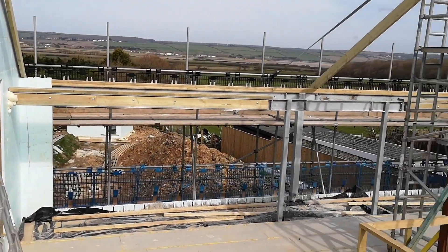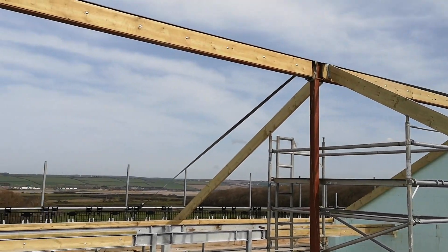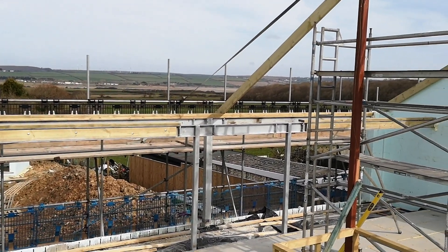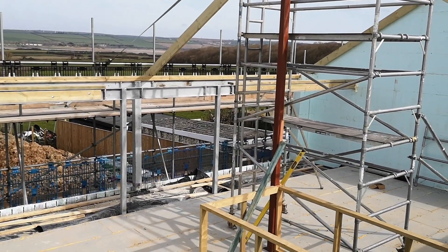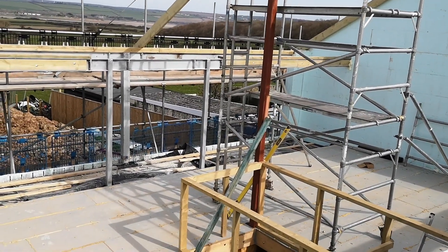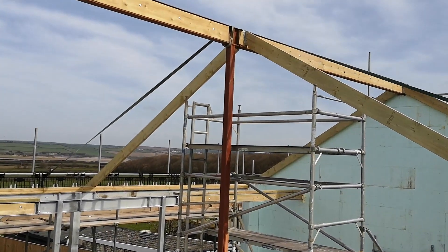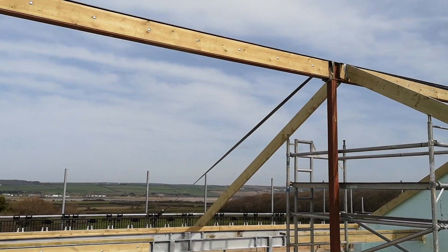On Wednesday we were meant to have steels lifted in for this bridge beam up here and the rest of the steels upstairs over there on the balcony. Unfortunately the crane lorry that we had in was too short, so we had to send him away. We got another crane back on site Thursday morning first thing, and by just after nine he'd craned all of the steels in — they were fixed in position and ready for the roof to start going on.